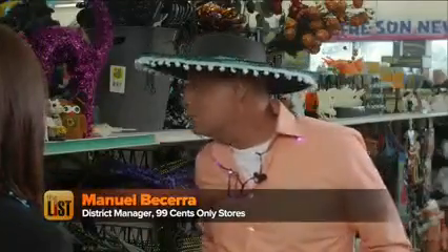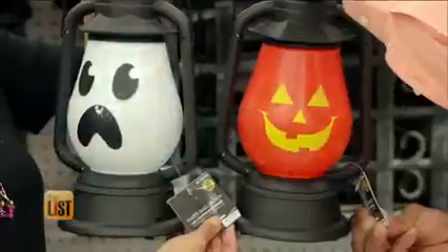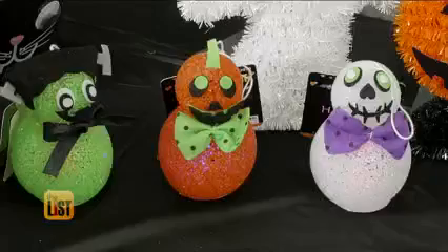Kids probably won't be scared — they'll just laugh and love the light-up items. There are really great lanterns that you can walk around with on Halloween night, as well as LED pumpkins, string lights, and more illuminated items to choose from.